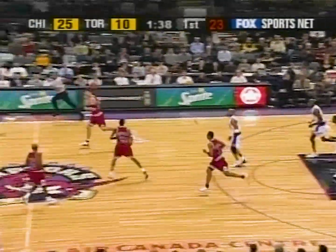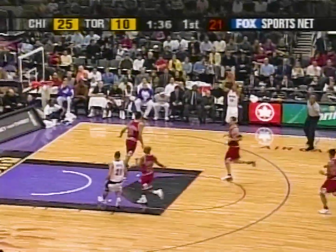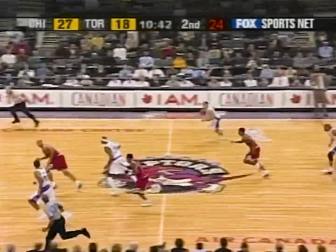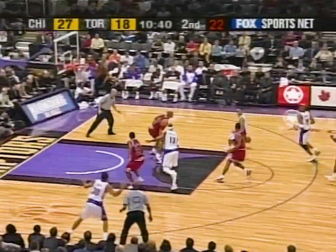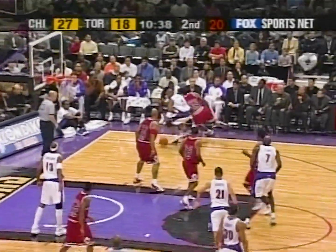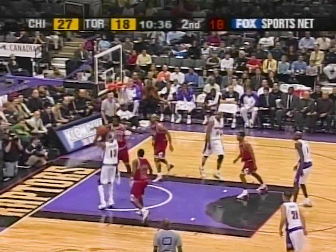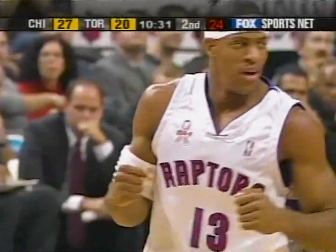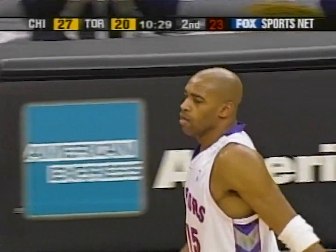That's a great block. Ahead for Del Curry, who put up the three and hit. Arroyo now leads it back to Carter. Vince drives inside Williams, off the glass and goes. Beautiful pass.